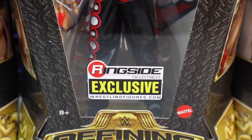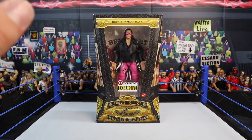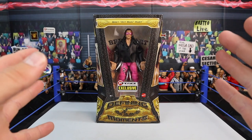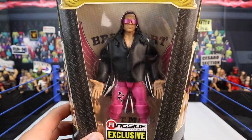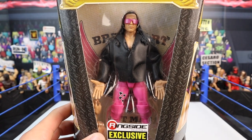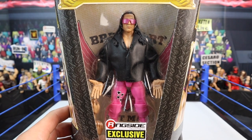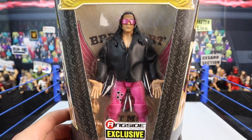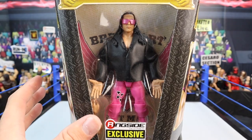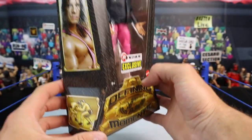Courtesy of Ringside Collectibles — that's the only place you can get them right now. The best there is, the best there was, the best there ever will be: Bret the Hitman Hart. We're starting with his figure from WrestleMania 8 when he took on Rowdy Roddy Piper, coming with that full pink attire and that vintage classic jacket. Yes, ringside exclusive, Mattel Defining Moments. Look at this packaging.